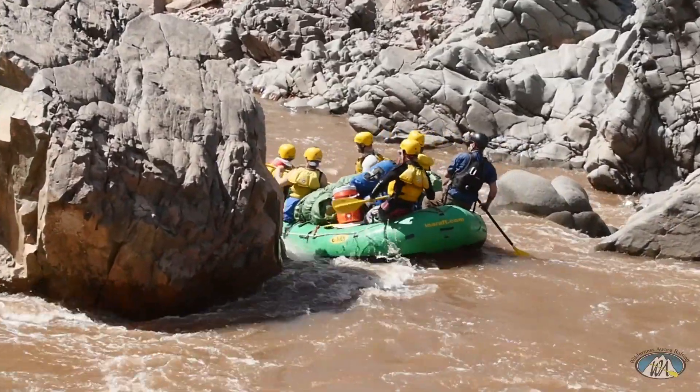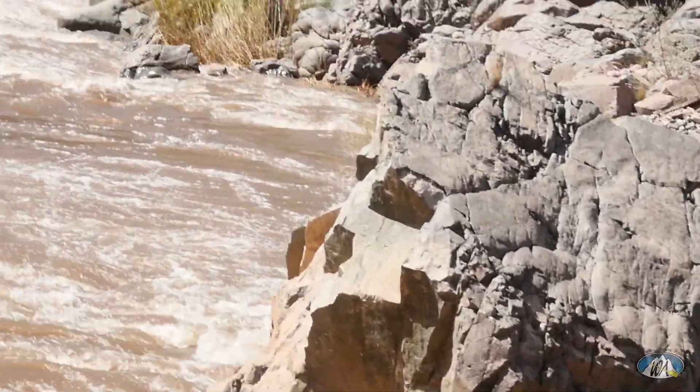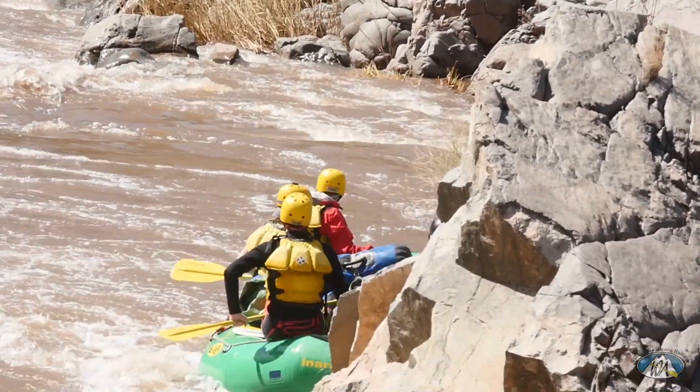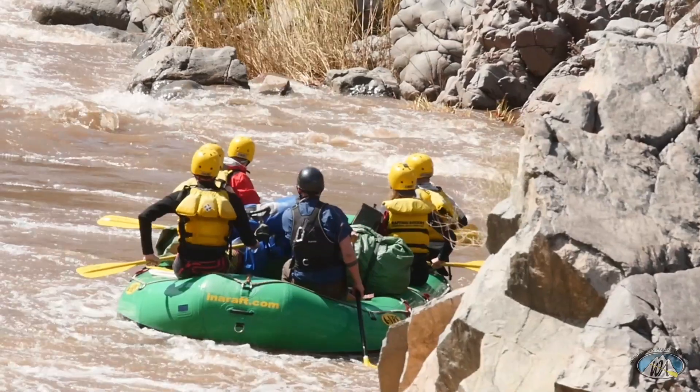The next rapid is the Maze Rapid, Class 4. This one I would suggest you scout as well — scout river left, just above the blind right-hand turn. The standard high water line is down the right side.